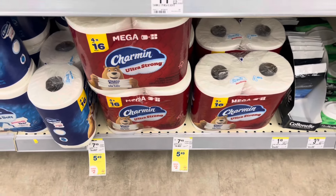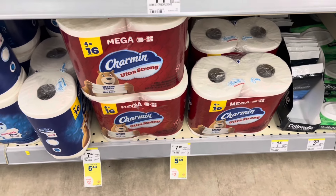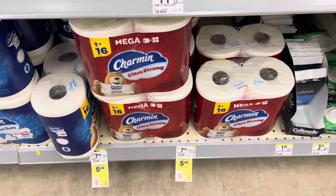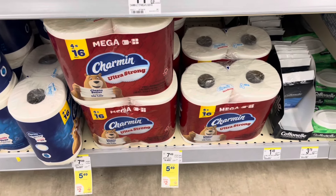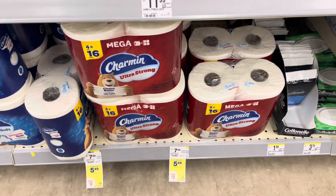Make sure to check your local CVS if you have one close by because Charmin, Bounty, and Total Home products are going on clearance. Me and my aunt found some Charmin for 75% off yesterday. Definitely go watch my last video if you didn't watch it because I scored some major clearance and maybe you can too.